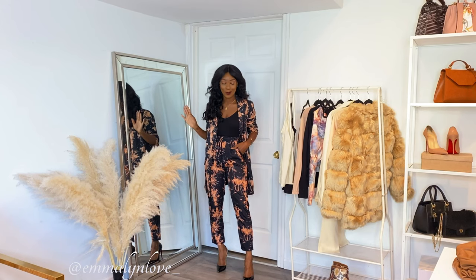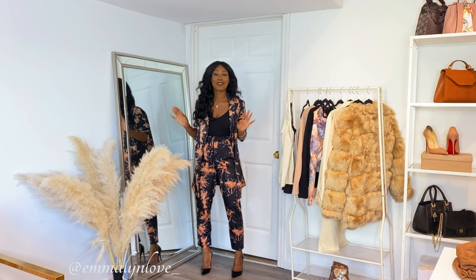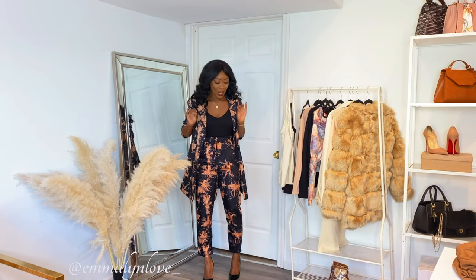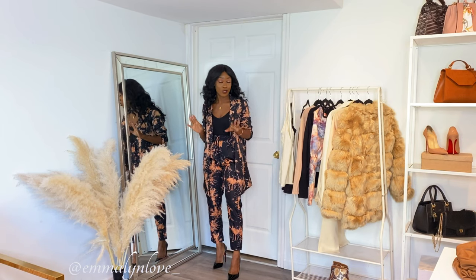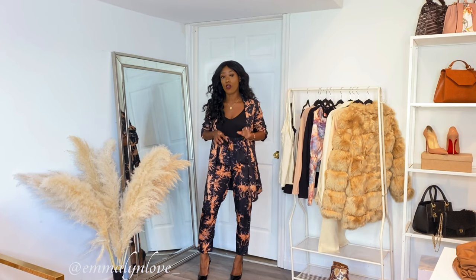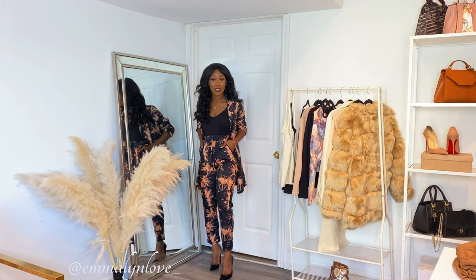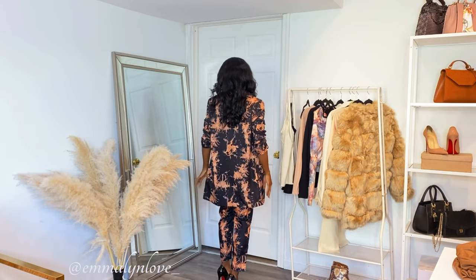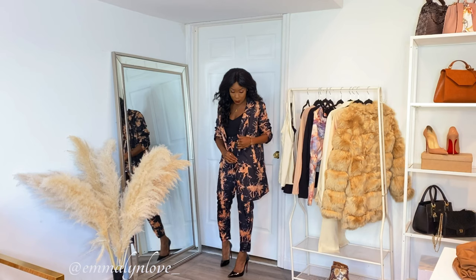This is what the suit looks like on — to die for. Do you guys love it or what? I am obsessed. I love the color. The pants have pockets! I am so grateful for this fall piece. I just love it so much — I could literally live in this suit. If you're a suit lover like myself, get this set. The pants have elastic in the waist and the drawstring — all functional, you can pull it to adjust it. I'm wearing a size 4. I have a black bodysuit underneath and the blazer is oversized. They have these gorgeous black buttons on there.